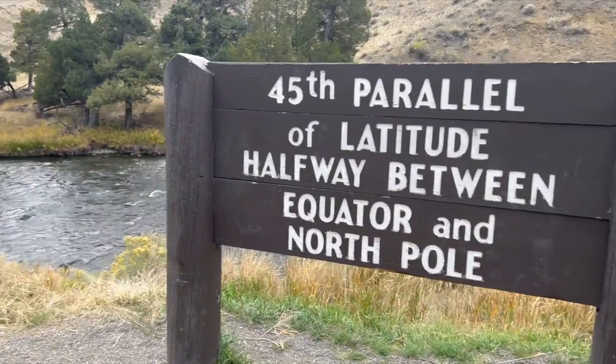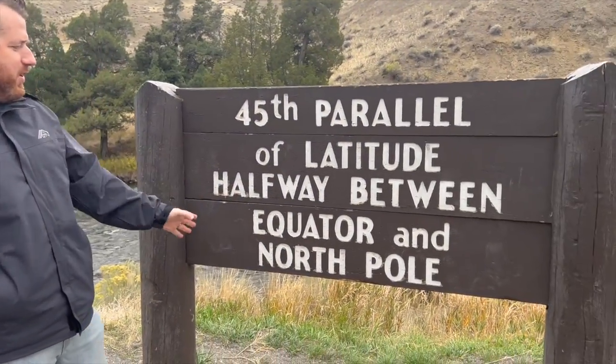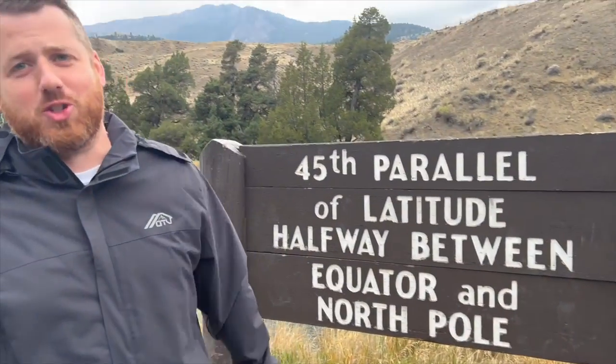Alright, first fun fact of the day — 45th parallel of latitude, halfway between the equator and the north pole. I don't realize that you could have just read that, but I just wanted to be special.